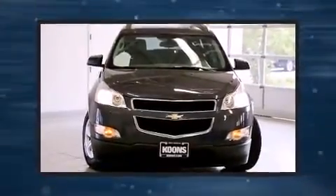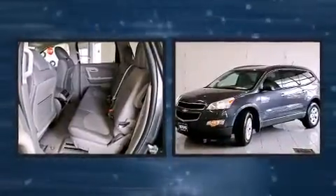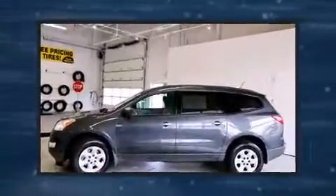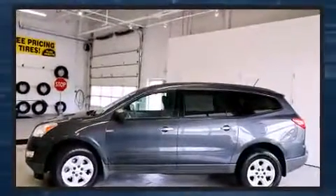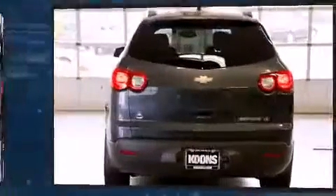Familiarize yourself with a 2012 Chevrolet Traverse. A 3.6-liter V6 engine pairs with a sophisticated six-speed automatic transmission, providing a smooth and predictable driving experience. This model accommodates eight passengers comfortably.